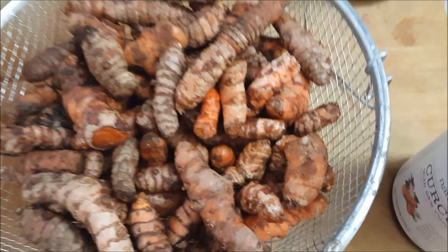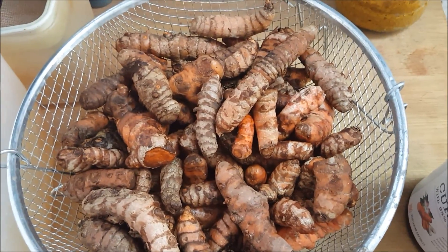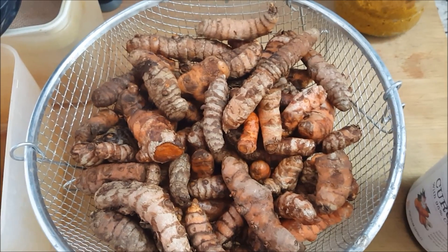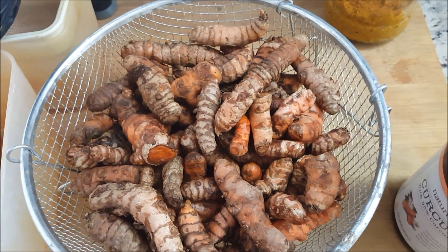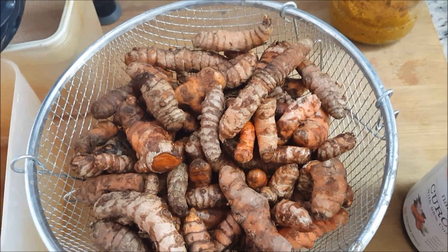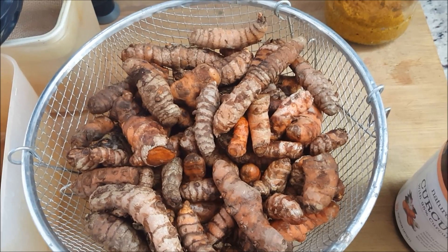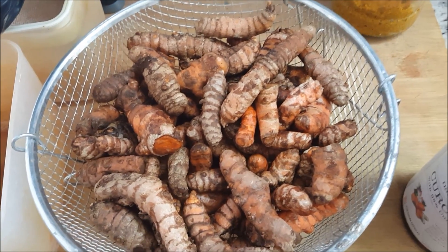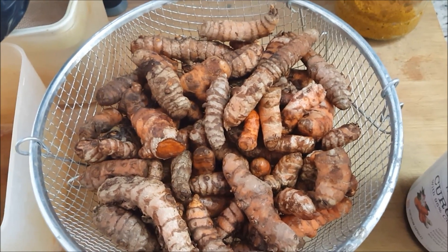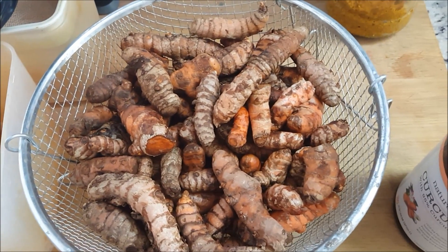Hey everyone, my name is Ahmed. I was diagnosed with smoldering multiple myeloma almost two years ago, and I don't take any medicine, drugs, or chemo. I just follow a strict diet. One of the ways I follow is eating my daily recommended dose of curcumin. I've included some NutritionFacts videos in the description below that explain the benefits of curcumin, especially for many types of cancer.